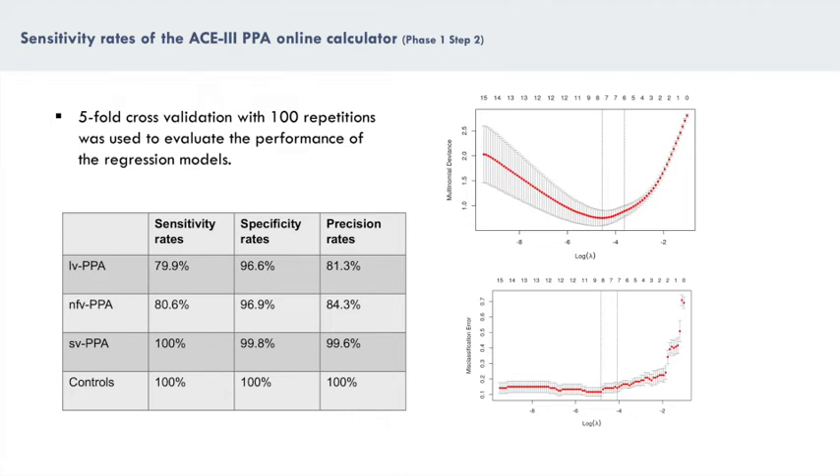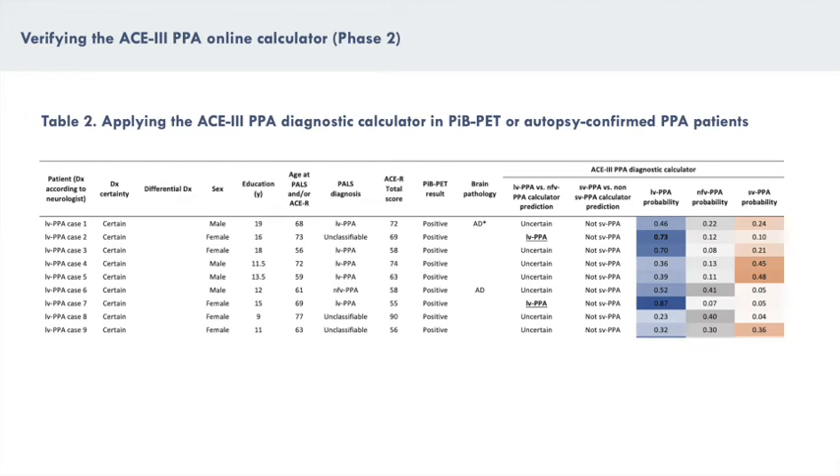We explain these metrics in more detail in the paper. In phase 2 of this study, the calculator's accuracy was then verified in an independent sample of PPA patients who had completed the ACE-R, which is the predecessor of the ACE3, and had in vivo amyloid PET imaging and/or brain autopsy pathological confirmation. How ACE-R scores were converted to ACE3 scores is explained in supplementary Table 5.